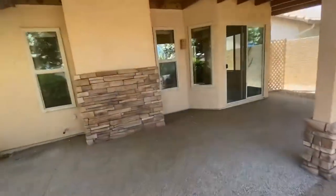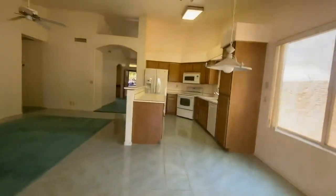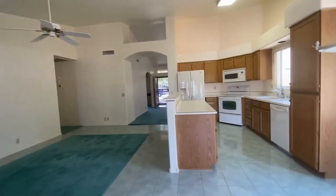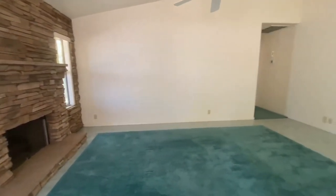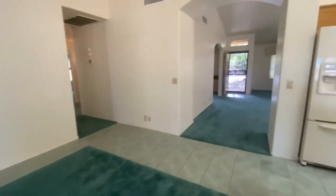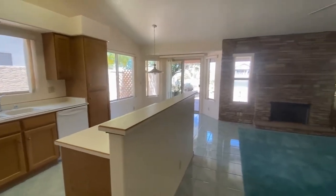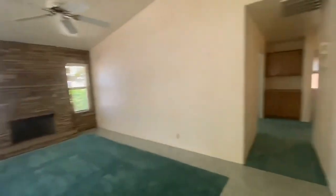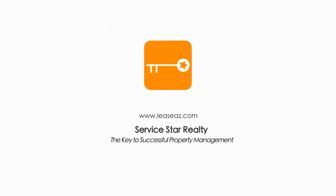This home is currently available. If you are interested in making this home your home, please visit our website at leaseaz.com. At that website you can view additional photos of the home, schedule an appointment to view the home at your own convenience, and make an application to rent this home as well. Please let us know if you have any questions. Thank you so much and have a great day.